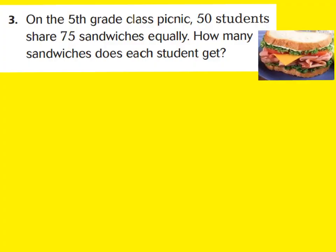Let's move on to question 3. On the 5th grade class picnic, 50 students share 75 sandwiches. So 75 is our dividend because that's what you're dividing up, and there are 50 students. How many sandwiches does each student get? We have 75 divided by 50. You can't divide the tens place with 50 groups because there's only 7 tens. So we divide up 75 ones. Each person can get at least one sandwich, so we write 1 over the ones place. We multiply 1 times 50 is 50, subtract, and have 25 sandwiches left over. That's our remainder — one sandwich each with a remainder of 25.